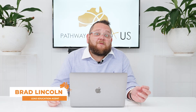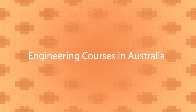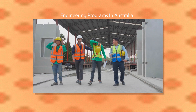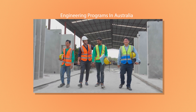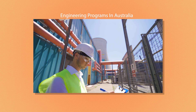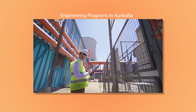Hi guys, this is Brad Lincoln from Pathway to Oz, and today I'm going to discuss some of the engineering programs that are available to international students within Australia. There are many different fields of engineering and different streams, and even one standalone bachelor could have four or five different offshoots depending on the electives you've selected. I'm going to run through some of our most popular options for international students.